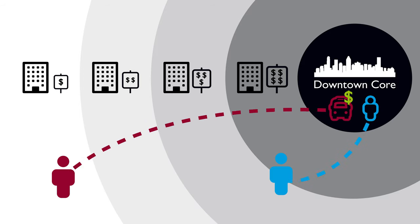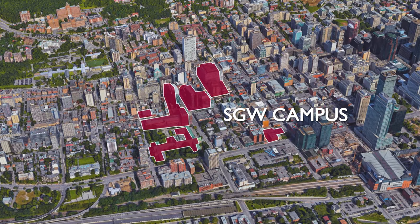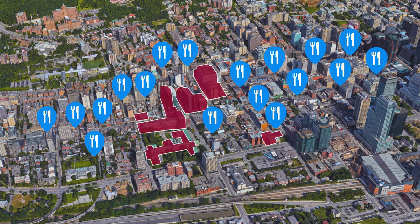Living near the SGW campus might also allow you to save on transportation costs. Plus, not only will you be close to school, but you'll find countless shops and restaurants just around the corner.